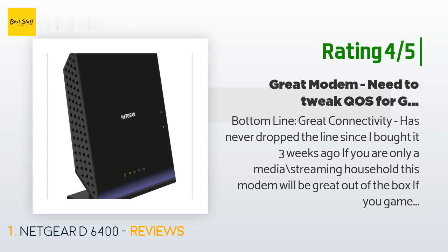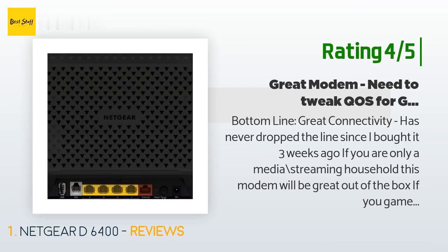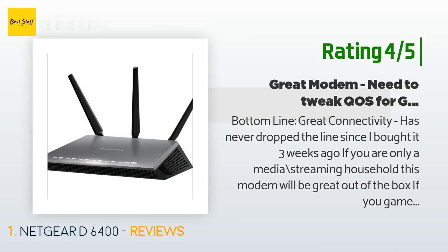If you are only a media streaming household, this modem will be great out of the box. If you game with multiple people in the house, you will yank your hair out until you set up QoS. QoS is a must if you game with this modem. A lot of options for just about everything you could use at home, great Wi-Fi range — much better than the Linksys it replaced. Unfortunately QoS has limited options, port-only based, but it is working for me nonetheless.